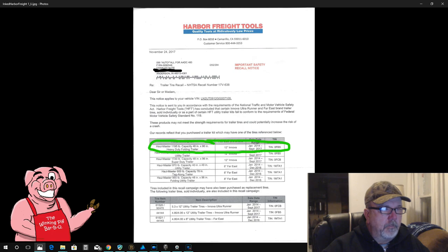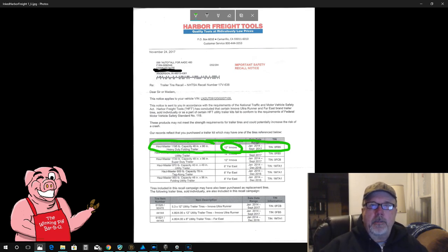I bought it before September 20th, 2017, and the 12-inch Anova is the brand. When I went out and checked the trailer, it does show that it is the recalled tires. Now it looks like if your tires are recalled, it's going to be up to you to remove the tires from the rims and take them into Harbor Freight. They will give you two new tires and then you'll have to come back and put them back on again.